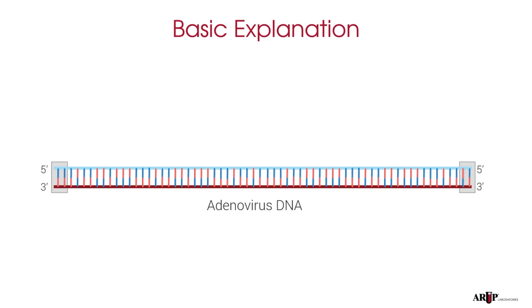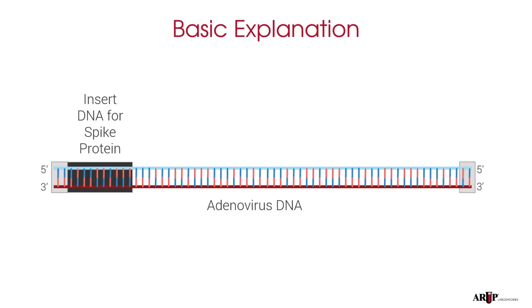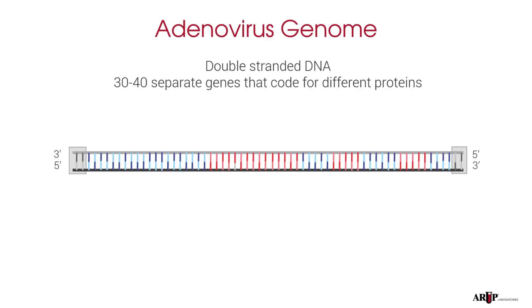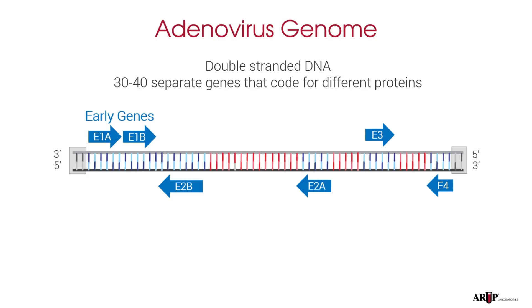Here's a basic explanation of how it all works. These companies took the adenovirus DNA sequence and inserted DNA for the COVID spike protein. You may be wondering how they do this and how they can do this while also preventing typical adenovirus infections — this is really cool science. Let's consider the adenovirus genome again. It's a double-stranded DNA virus. Its DNA contains 30 to 40 separate genes that code for different proteins. These are grouped into two categories. Proteins from the early genes are made first. These early genes are named E1, E2, E3, and E4, and are shown here in blue.